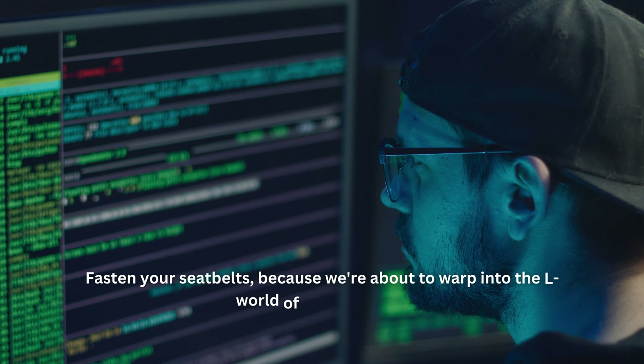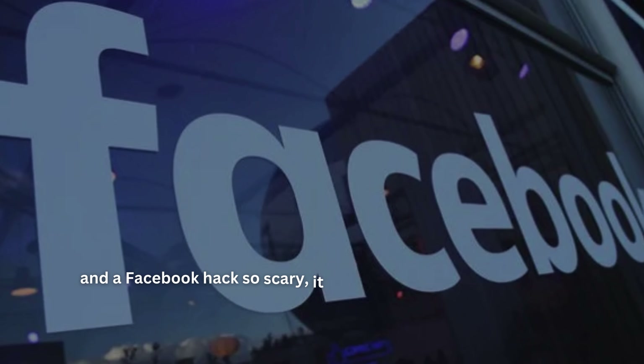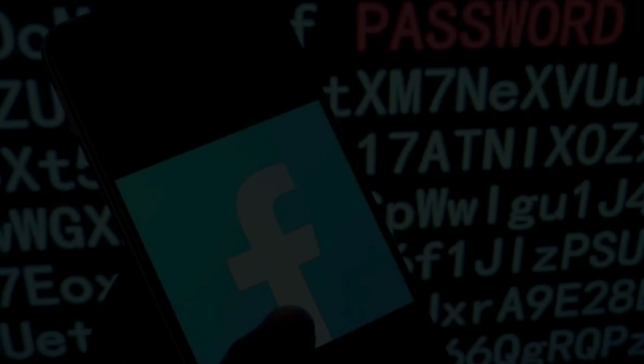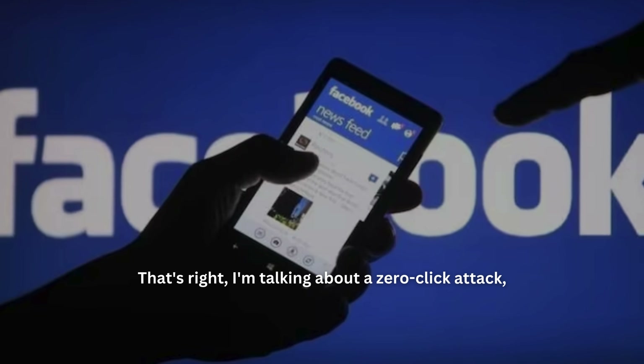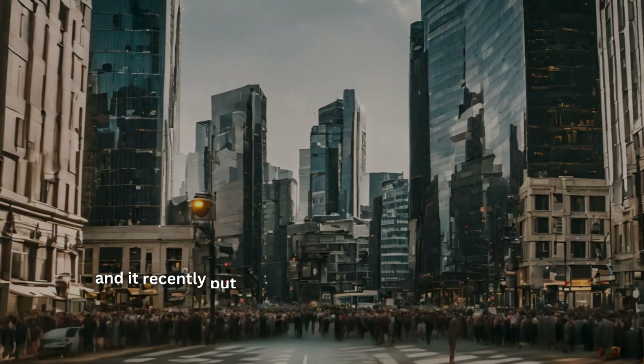Hey everyone, and welcome back to Intruder Security. Fasten your seatbelts, because we're about to dive into the world of cybersecurity and a Facebook hack so scary it didn't even require you to click a single link — revealing how easy it was for a hacker to take over a Facebook account. That's right, I'm talking about a zero-click attack, and it recently put millions of Facebook accounts at risk.